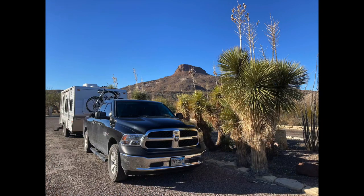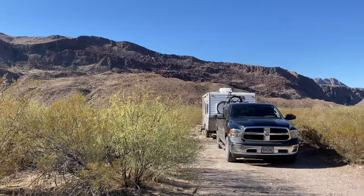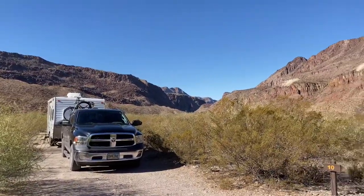Hey guys! We have come to Big Bend Ranch State Park. It was only about a 40-minute drive from Big Bend National Park where we were last week, and we were able to score a very secluded spot at Lower Madera Campground.